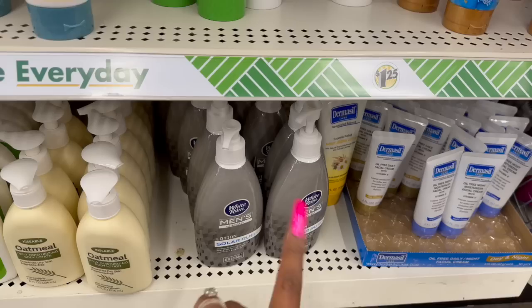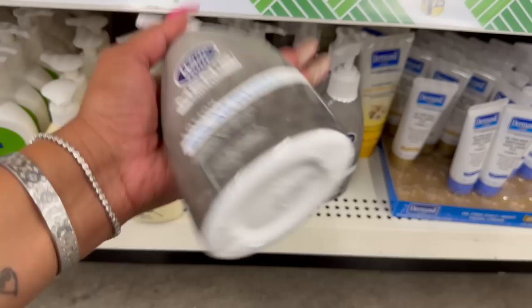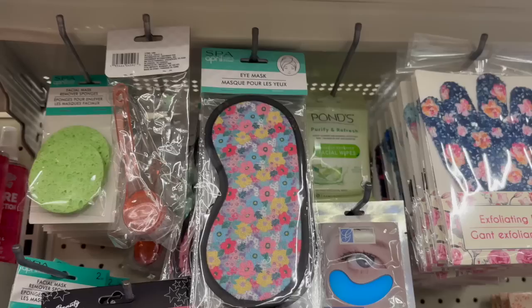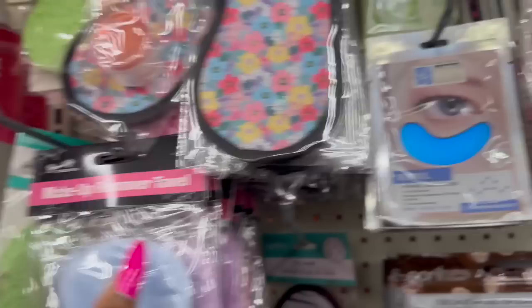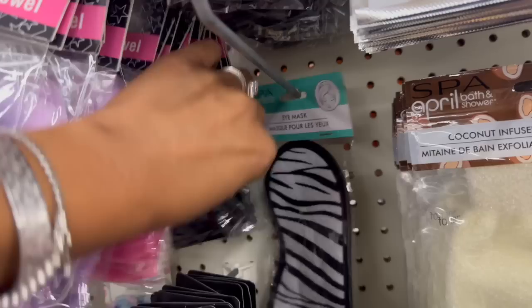These also look new — the White Rain Men's Lotion Collection in Solar Rush, invigorating men's lotion designed for ultimate hydration and comfort, 12 fluid ounces. They also brought back the Wonder Vanilla Cashmere scent body lotion, and cherry blossom and peach scented body lotion by Spa Luxury. New eye masks by Spa April Bath and Shower in two styles, plus makeup remover towels in blue, purple, pink, and black — I have not seen those.